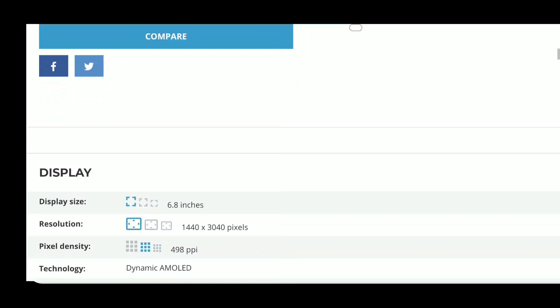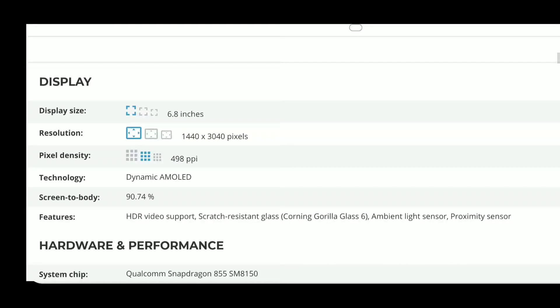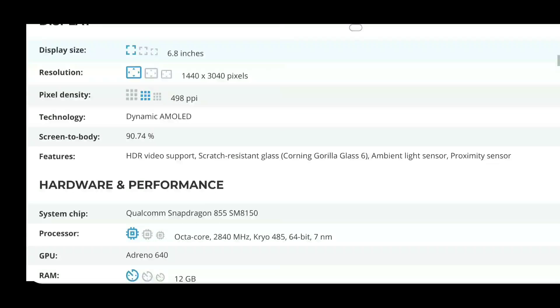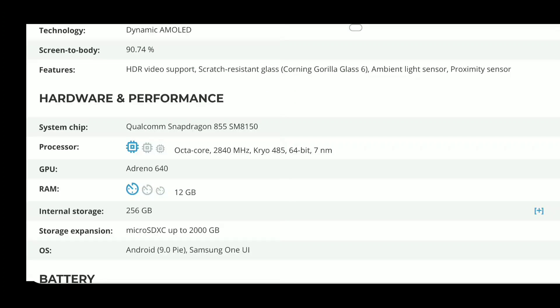Some other specifications: it will be an AMOLED panel — Samsung does the best displays in my opinion. It has a screen-to-body ratio of almost 91%, which is very impressive. It also features HDR video, Corning Gorilla Glass, 12 GB of RAM, and 256 GB of storage.